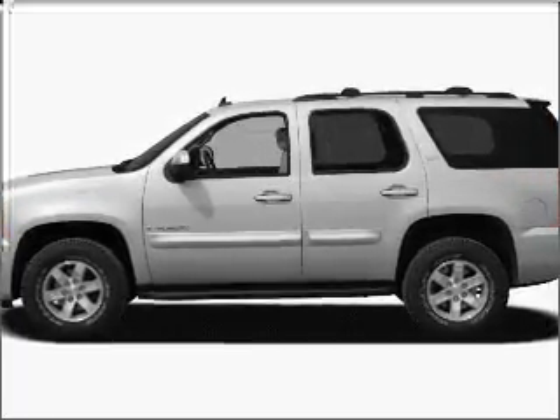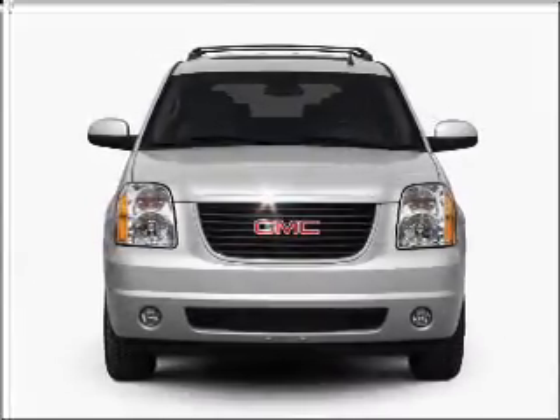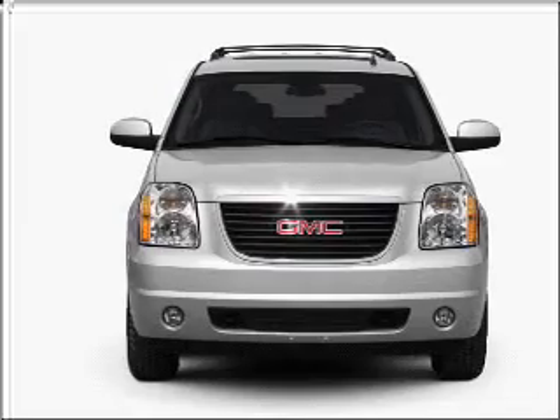Check out this 2010 GMC Yukon. Everything you need under one roof with this great vehicle, with a powerful 8-cylinder engine that responds smoothly to its 6-speed automatic transmission.